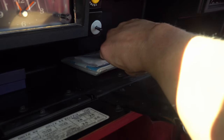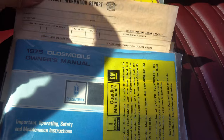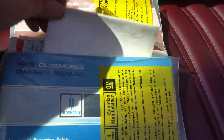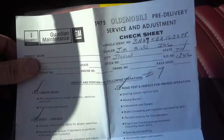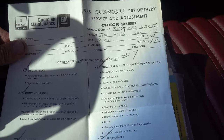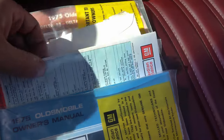I just want to show you one thing here in the glove box. Look at this stuff here. Now, if you've been looking at Delta 88s, I can almost guarantee you that they won't have the original sales order. This vehicle has it. This is the actual 1975 pre-delivery service adjustment. That's what it looked like in 1975. I'll take better videos and pictures of this indoors for you guys.